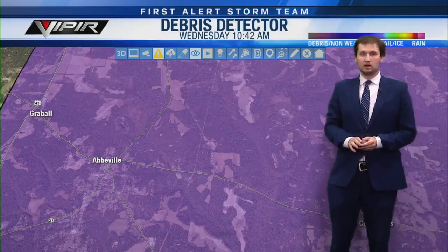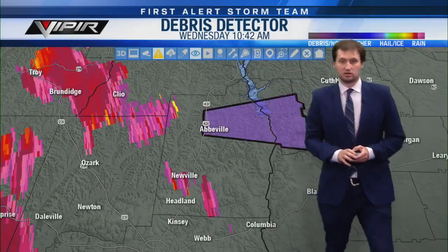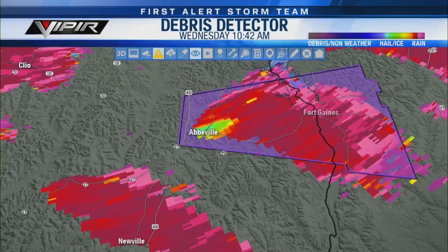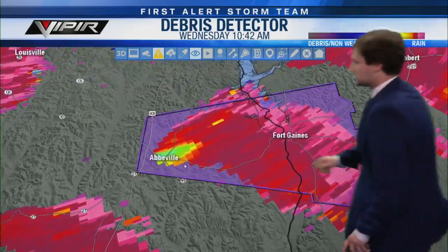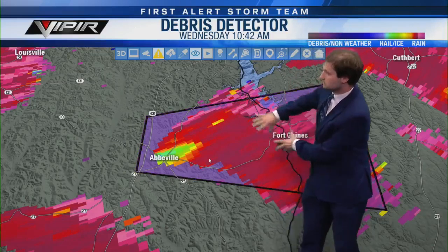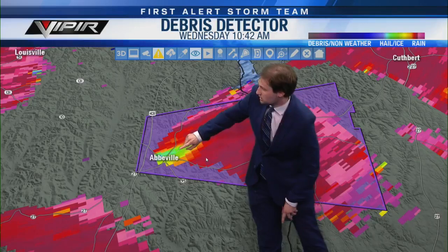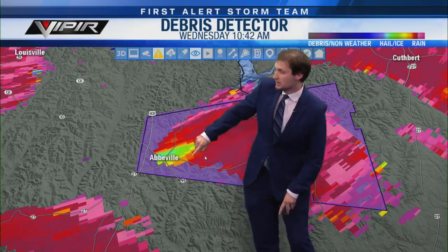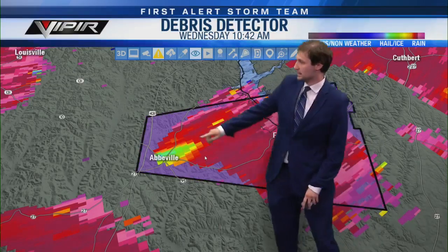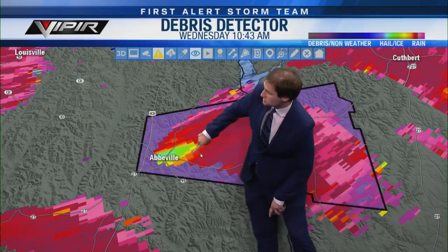I want to point out where that debris signature is right now. I'll click on it here — right there. So this discoloration right here: all of this pink and magenta is rain, but this difference in color — the yellow and then the green — once you get that difference from the red which is the rest of the precipitation, that is an indication that we have lofted debris.